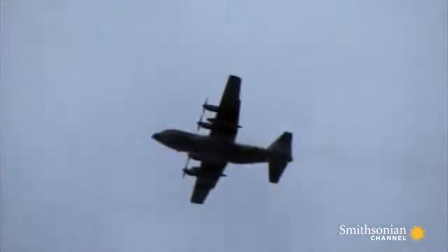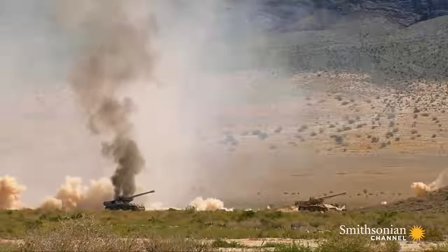No other gunship puts more rounds on the ground. And troops in Afghanistan need every bullet.